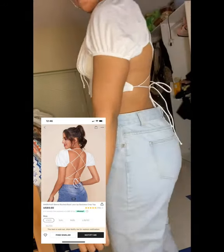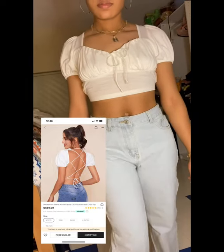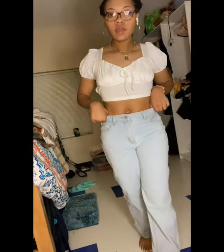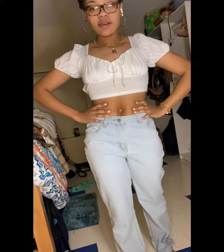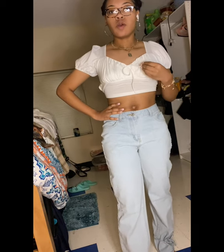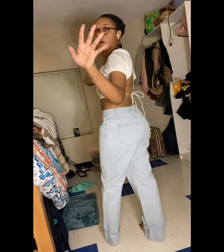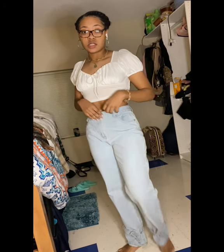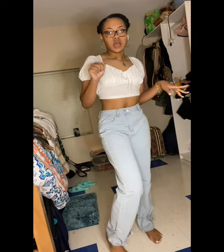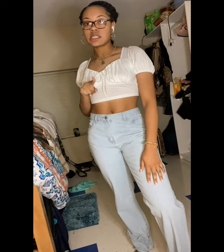This is the Puff Sleeve Runch Bust Lace Up Backless Crop Top, and I got it in a size small. I love, love, love this top. At first I did not want it, but I just added it — it's like a cute simple white shirt, but it's more than that. You can definitely put this with a cute heel, some Jordan 1s, Vans, any cute sneaker or heel — really anything. It's giving. 10 out of 10, I love this shirt.